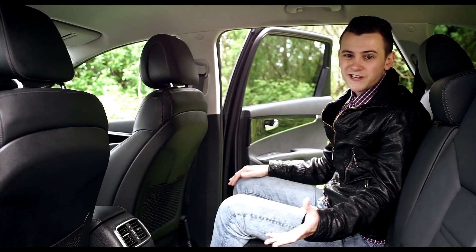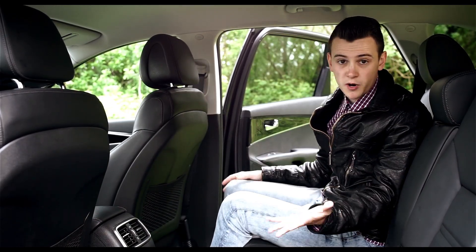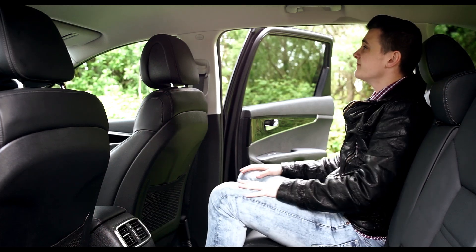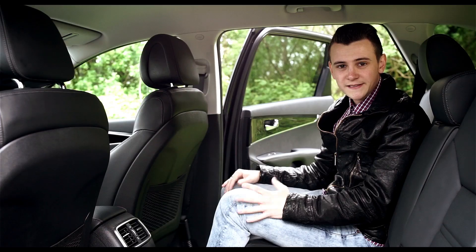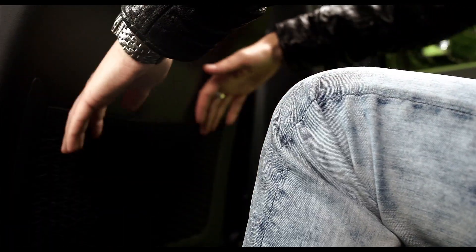Increased dimensions means more passenger and storage space, not that it was a problem in the last model. In the first row of passenger seats there's plenty of space, and the second row is pretty good as well. Average-sized adults should be happy enough.